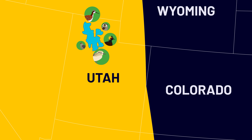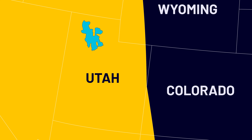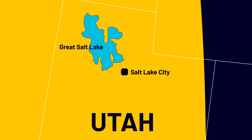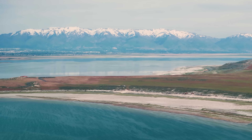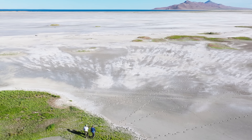And for many, especially shorebirds and waterfowl, the most important stop by far is the Great Salt Lake. But this amazing place is facing some big challenges, and it needs our help to survive.